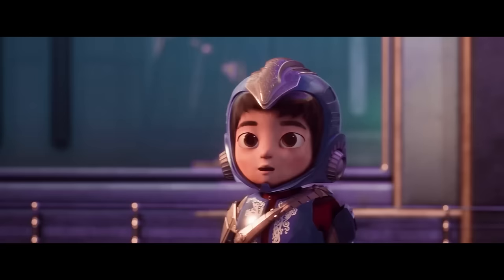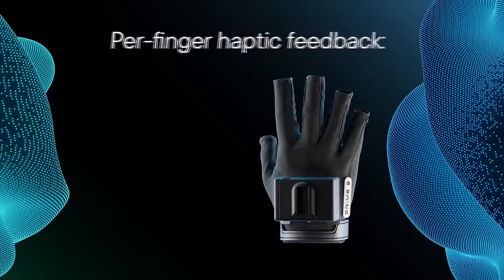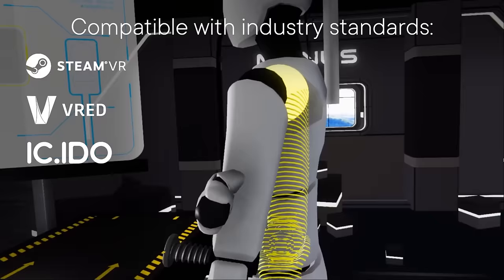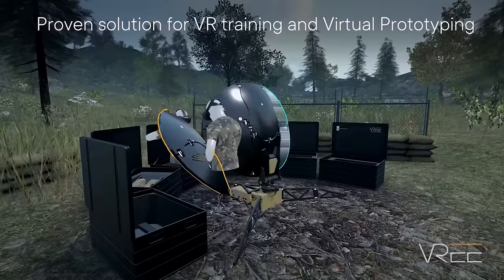The gloves offer realistic per-finger haptics for a powerful, interactive VR experience that enhances learning and training across various fields, including medical, educational, and military. They feature swappable batteries, allowing for uninterrupted use with up to 12 hours of battery life on a full charge. They can also be powered by an external USB Type-C port. A charging station can fully charge up to 6 batteries simultaneously within 1 hour.